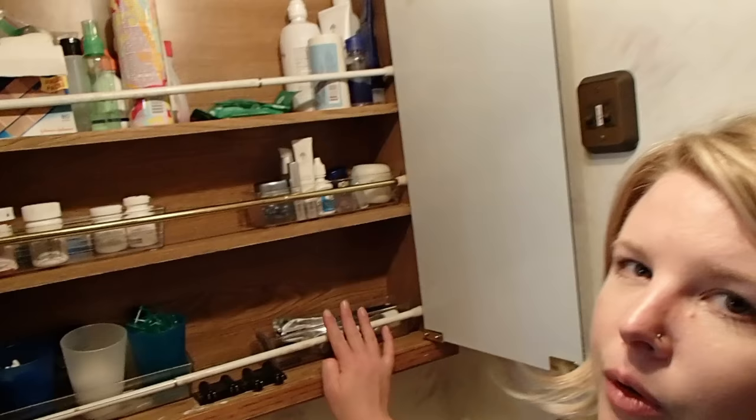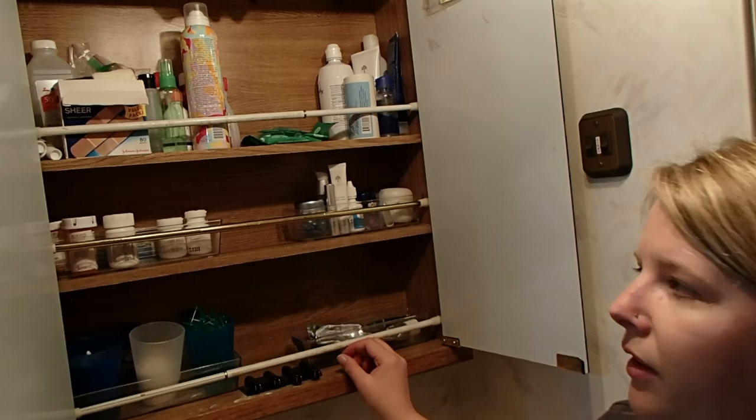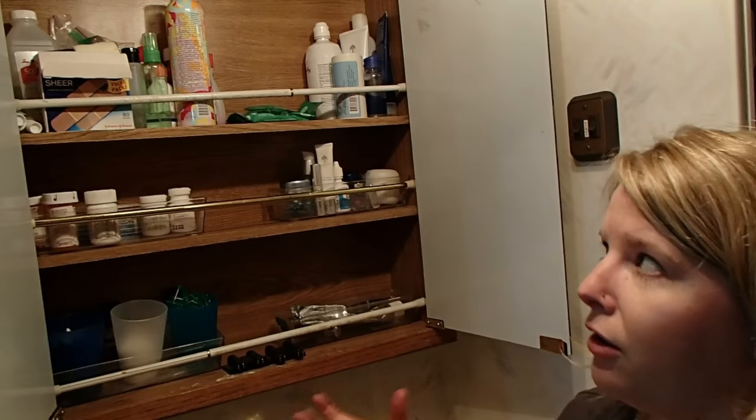The bathroom is one place you really have to make the most of your storage and counter space! We installed a toothbrush and toothpaste holder that works for our electric toothbrushes. It drove me nuts to have to reorganize everything every time we drove, so I found these little clear plastic things at a box store where we can stack stuff so it doesn't fly all over the place. We're also able to keep q-tips, face wipes, and dental floss in little cups rather than having the entire package out in the medicine cabinet!